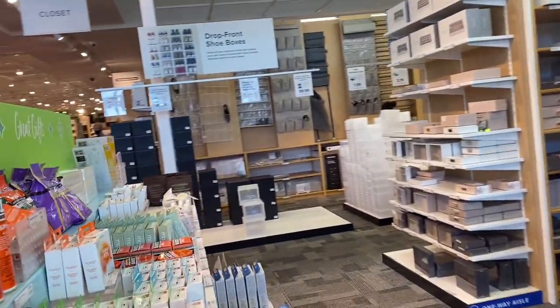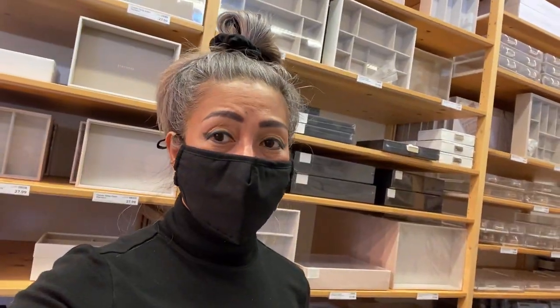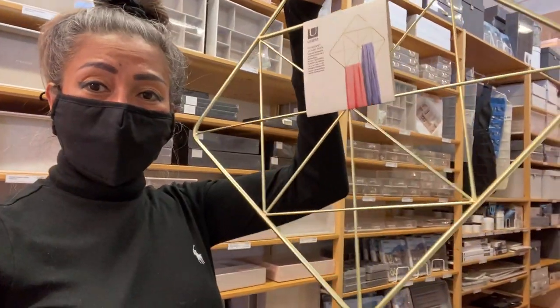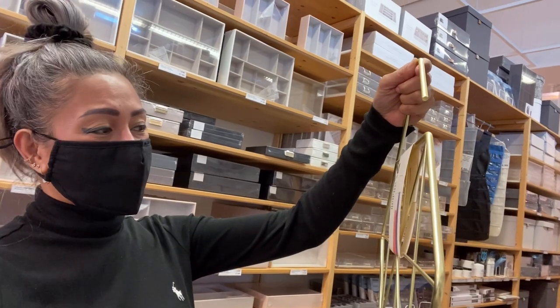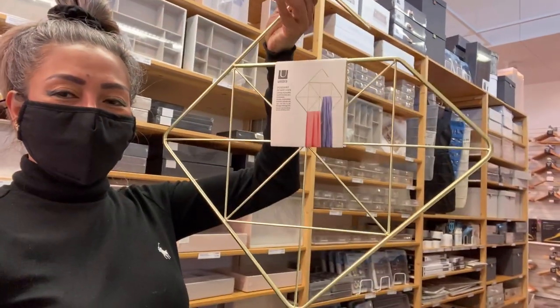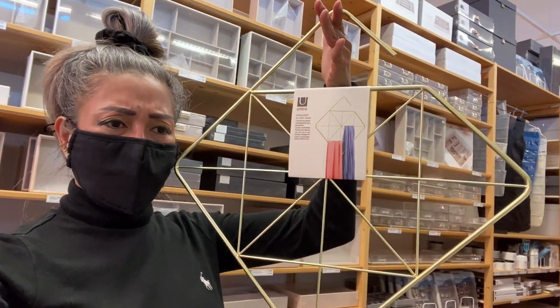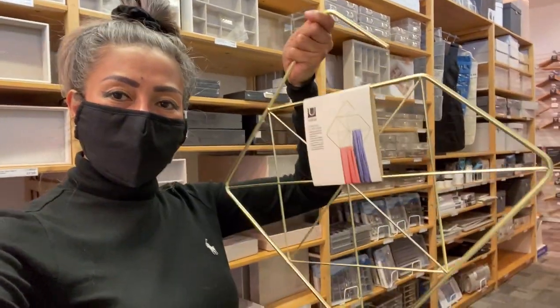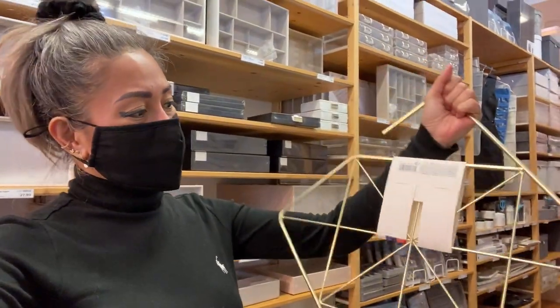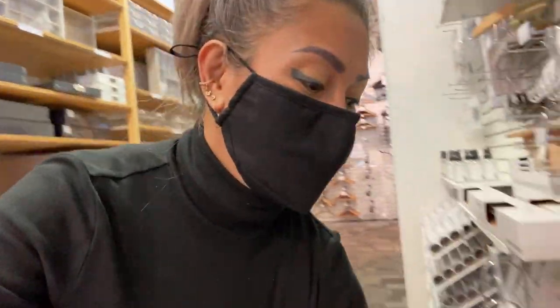We are now going inside and I'm excited — this is my first time here, guys. I don't really know what I'm gonna buy but let's just take a look around. I saw this brass or gold pendant scarf hand — I think I need this because I have scarves, and maybe I can use this. It's $15.